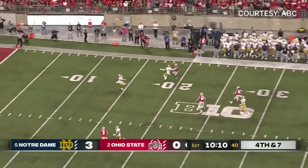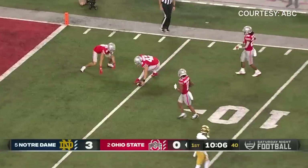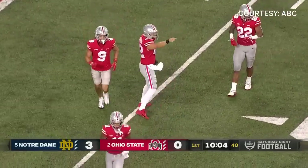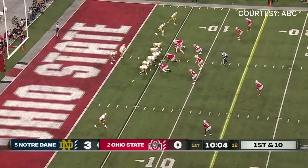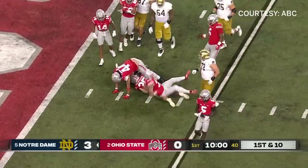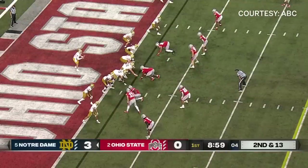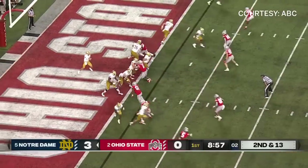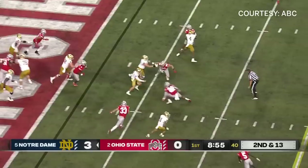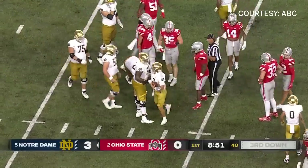Jesse Murko rolls and boots it, and Joseph lets it go over his head — beautiful execution on the boot. From the goal line, tries to bounce it but can't get there; he'll be tackled behind the line for a two-yard loss. They rush three, Buckner takes off — solid call to gain a little yardage.